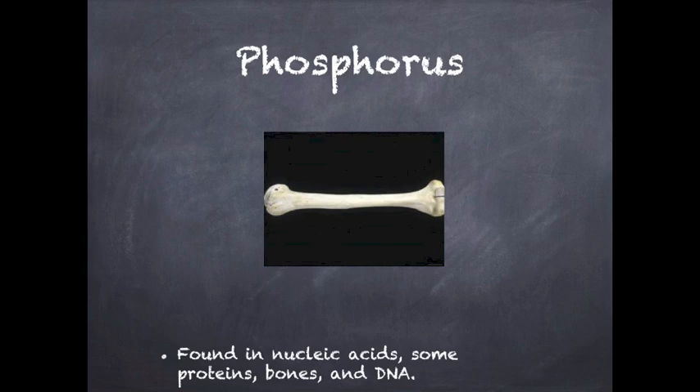Phosphorus is found in nucleic acids, which form to make DNA and RNA. They form our genetic material. Phosphorus is also found in bones and some proteins.